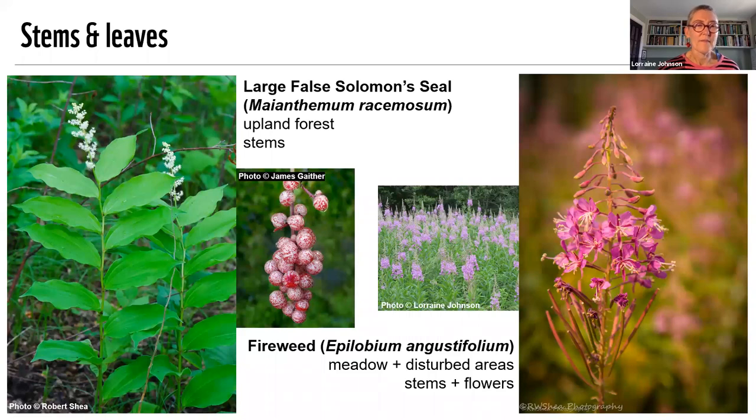Another plant to harvest the young shoots from is false Solomon seal. You can eat the young shoots either raw — cut them up and put them in salads — or cook them like asparagus, and it's actually kind of similar. False Solomon seal can be a pretty spreading plant, and so one way you can control it is to harvest those young shoots. There's also the star-flowered false Solomon seal, which is an alvar specialist that grows in shadier spots in rocky alvars — that's one on my list for container gardening, especially if you've got a north-facing balcony without a lot of sun.